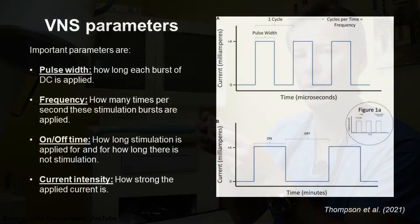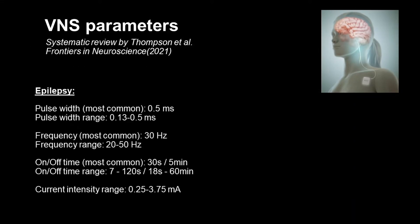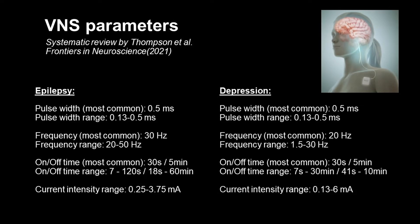But which parameters are used for vagus nerve stimulation? Short direct current pulses are applied, often between a quarter and half a millisecond. The frequency of these pulses differs per condition and per person. For depression, on average a frequency of 20 pulses per second is used, and for epilepsy, on average a frequency of 30 pulses per second is used. The stimulation is applied for several seconds followed by several minutes of no stimulation.